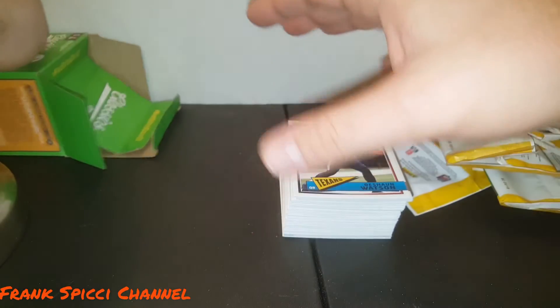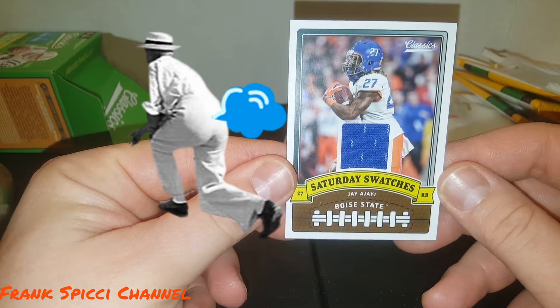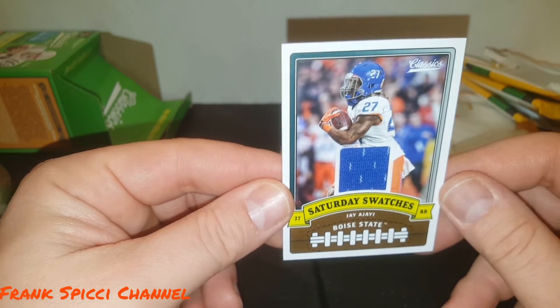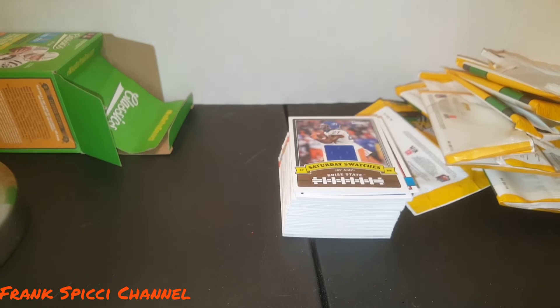And here's our hit right here — you got a J.J., and I don't even know if he's playing anymore. If anybody knows, let me know — for all I know he went to the XFL. All right guys, thanks for watching and stay tuned for another video later.